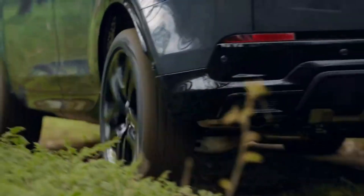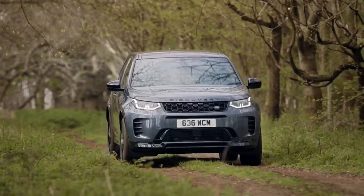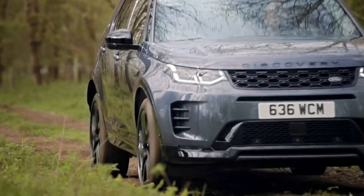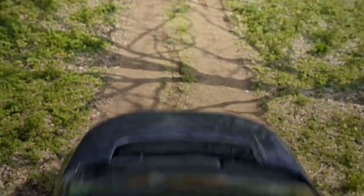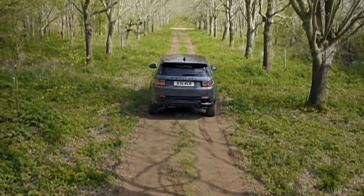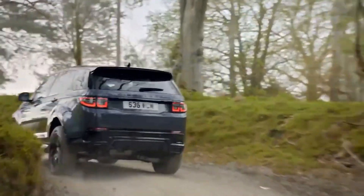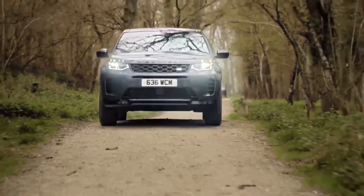The 2024 Land Rover Discovery Sport has a turbocharged four-cylinder powertrain that makes 246 horsepower. Standard all-wheel drive, along with a host of optional trail-rated equipment, helps the Sport glide over bumpy terrain and weather any storm. The Disco Sport can even wade into as much as 23.6 inches of water and tow up to 4,409 pounds.